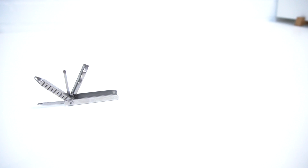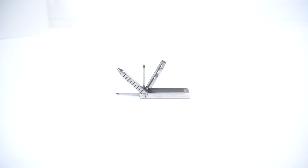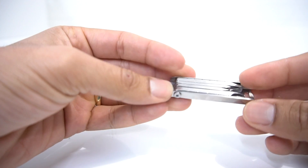The second item comes from SwissTech. You guys have heard about the SwissTech key — I've talked about it in my previous videos and you know how much I like it. Now this one comes from SwissTech as well, but this is not a key. This is a little keychain that you can carry around on your keys, and it is amazing. You get two Phillips screwdrivers, two flathead screwdrivers, and two rulers — six tools in one — and you can get it for $7.